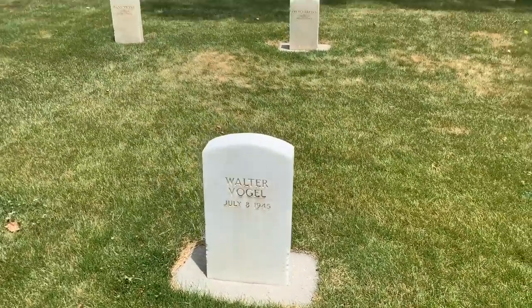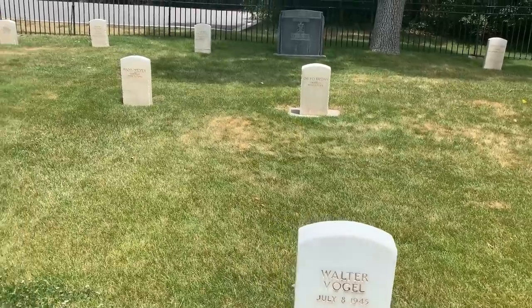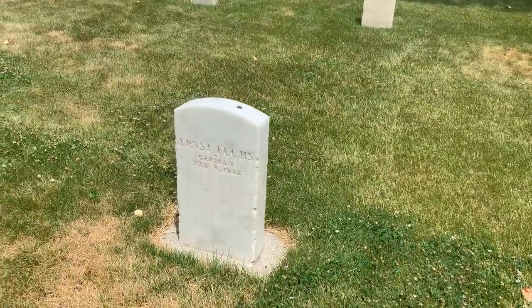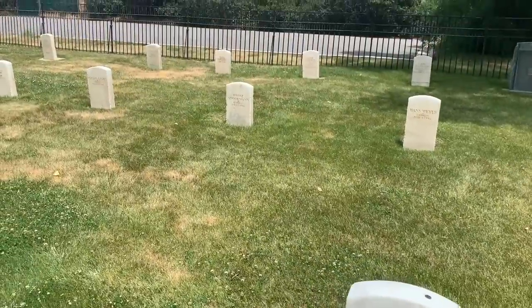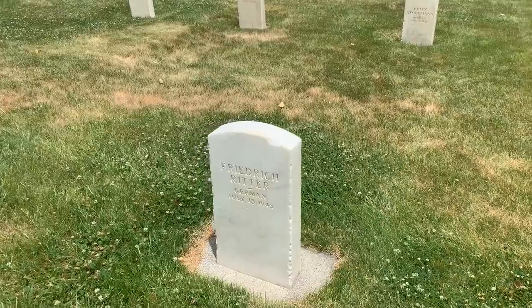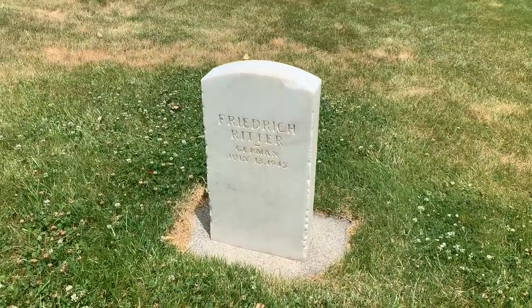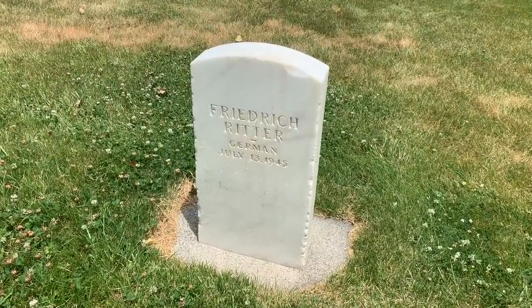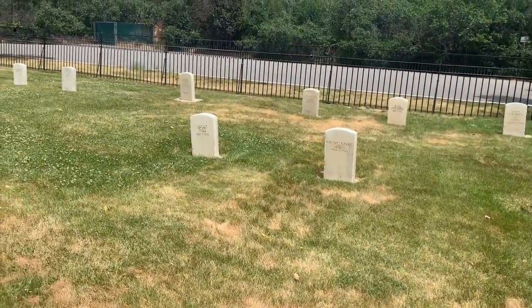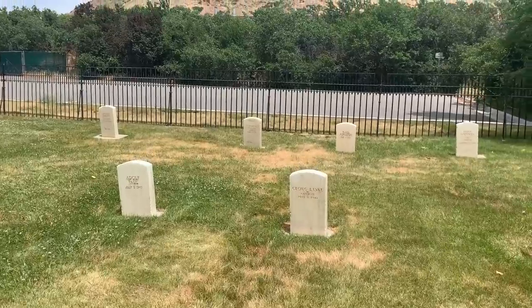The nine victims buried here are: Walter Vogel, Otto Bross, Hans Meyer, Ernst Fuchs, Fritz Stockman, Frederick Ritter — who actually died a couple of days later from his wounds, the only one who survived for a few days after the spree shooting — Jorg Liske, Adolph Paul, and Gottfried Gogh.